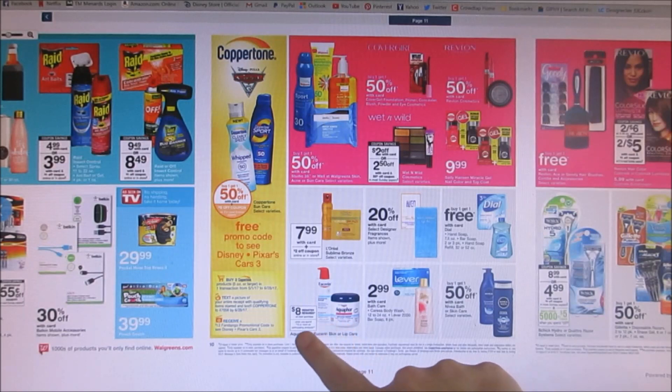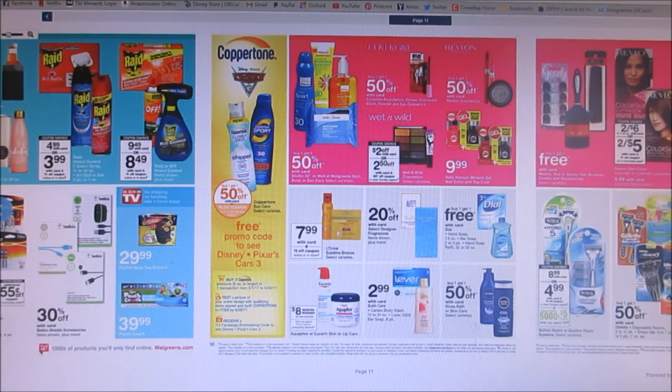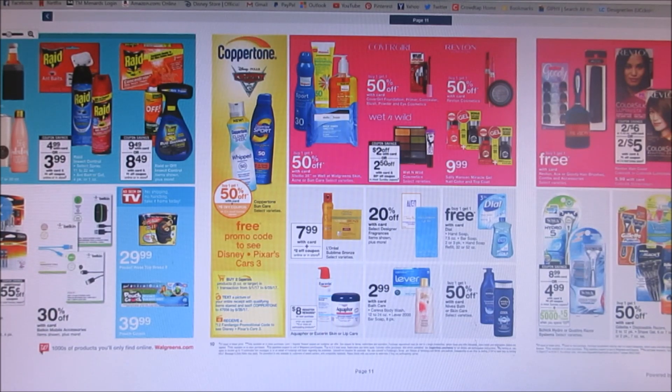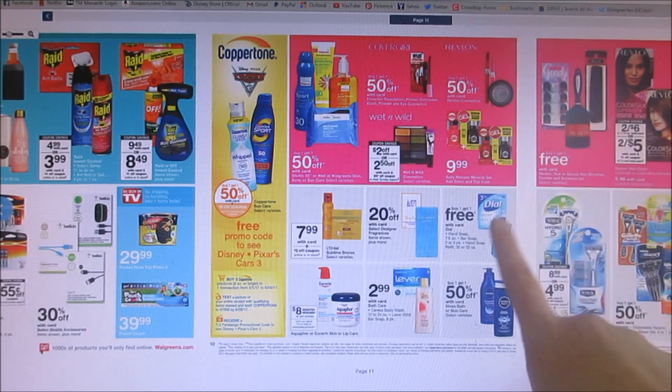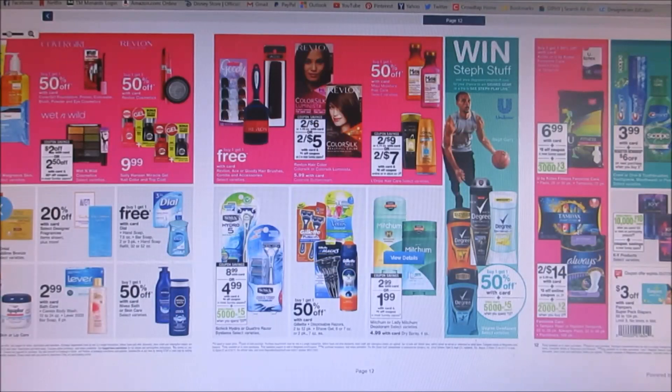There's also an $8 registry reward on your next purchase when you spend $15 or more. I tried looking for Eucerin and Aquaphor coupons and couldn't find any, but hopefully we get some this weekend — the final price would be about $7. Then there's a buy one get one free Dial deal, though those dollar off coupons may be expiring. Mitchum is going on sale for $2.99 with dollar off coupons coming, and hopefully they surprise us with secret rewards.